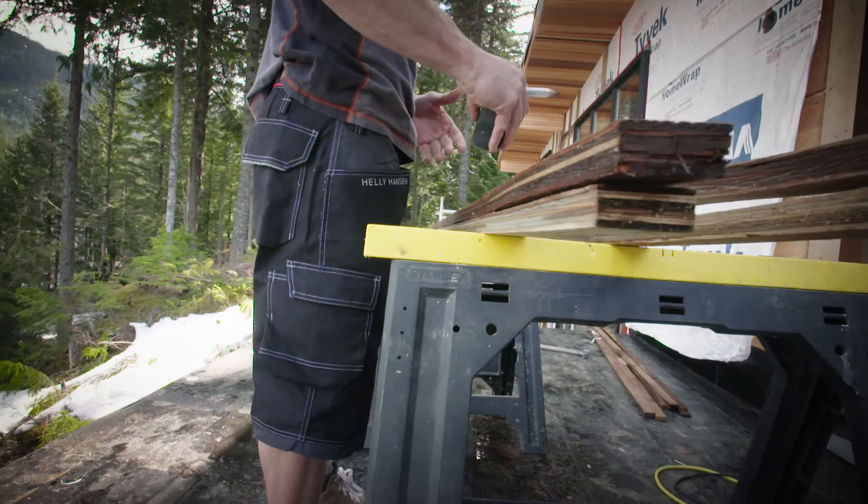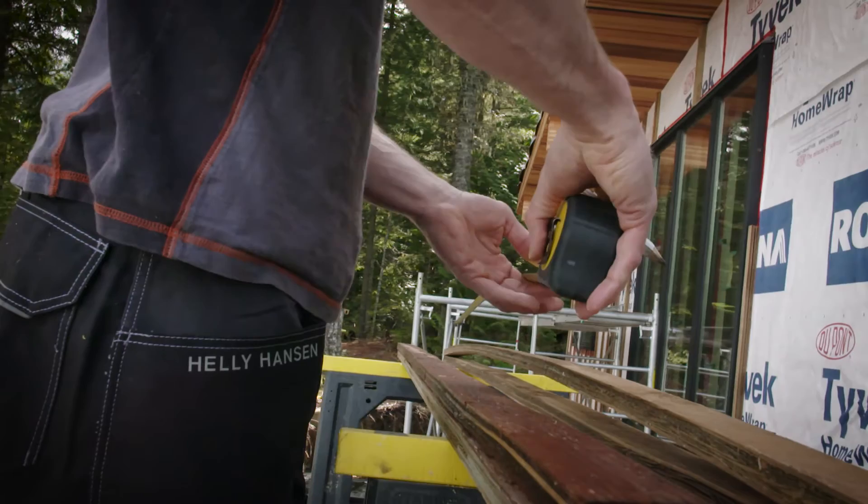The Chelsea short is basically a shortened version of the Chelsea pant. It's got the same kind of fit and it's got the reinforced material.